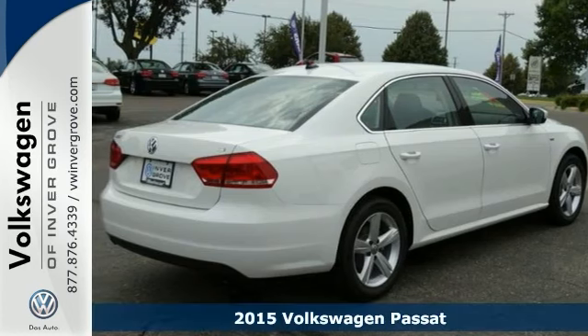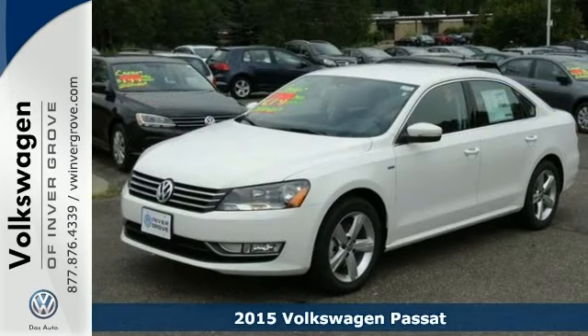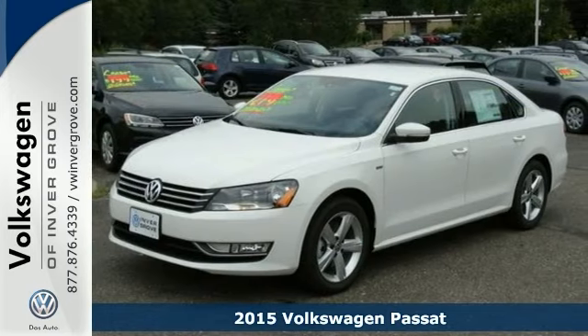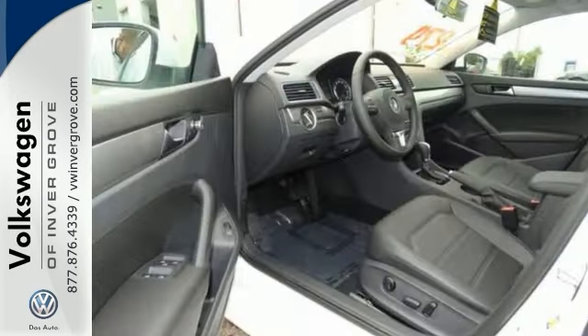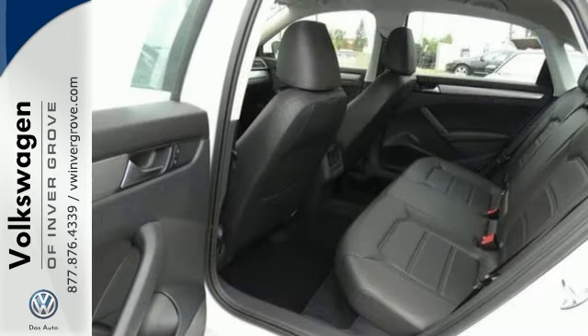We feature 100% inspected vehicles, like this 2015 Volkswagen Passat. If you're looking for a little more luxury in your midsize, check this one out. It has a quality cabin, expansive rear legroom, and a supple ride.